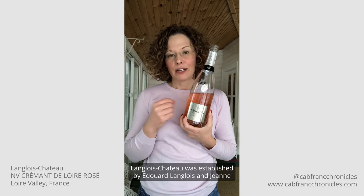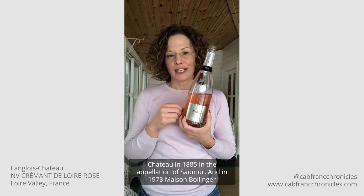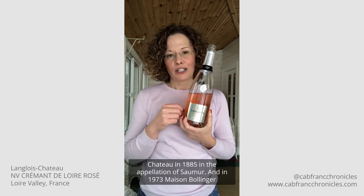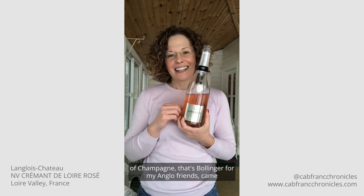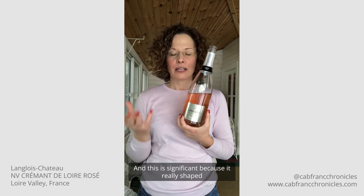Langlois-Chateau was established by Edouard Langlois and Jean Chateau in 1885 in the appellation of Saumur, and in 1973 Maison Bollinger of Champagne — that's Bollinger for my Anglo friends — came in and took a controlling interest in the domaine. This is significant because it really shaped the direction of the estate going forward in terms of both viticulture and winemaking.